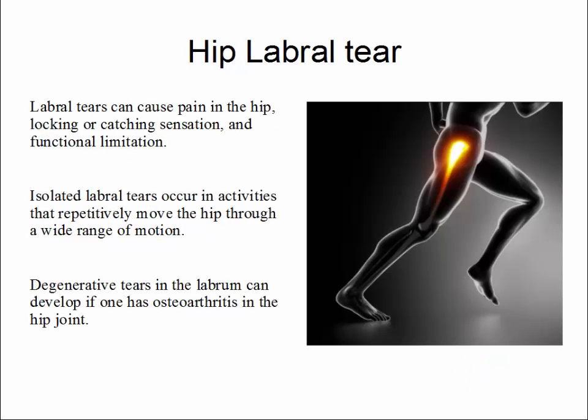If you develop a hip labral tear, this can cause pain in the hip, a locking or catching sensation, and functional limitation.